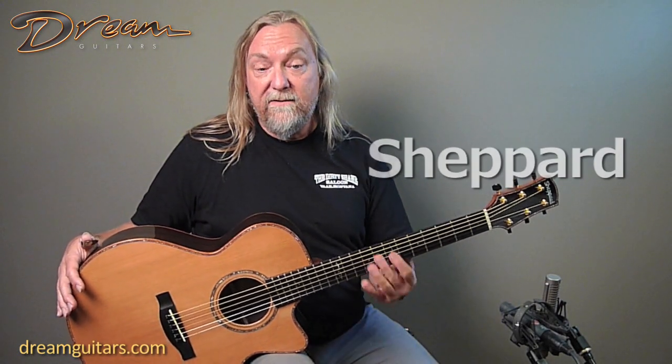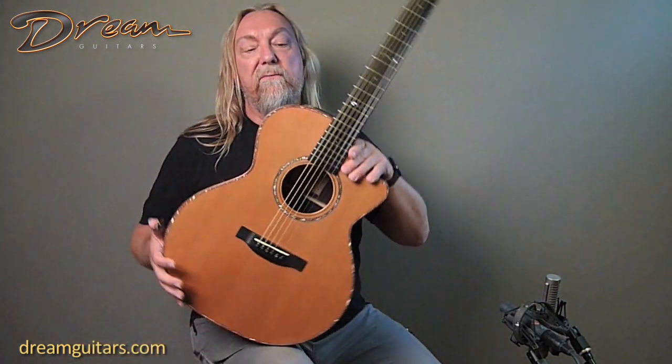Hey everybody, Paul Humeler with Dream Guitars, and I'm here with a Gerald Shepard guitar from just about an hour north of here in Kingsport, Tennessee. Gerald's a great custom maker that we've been working with for years, and here's one from 2003.